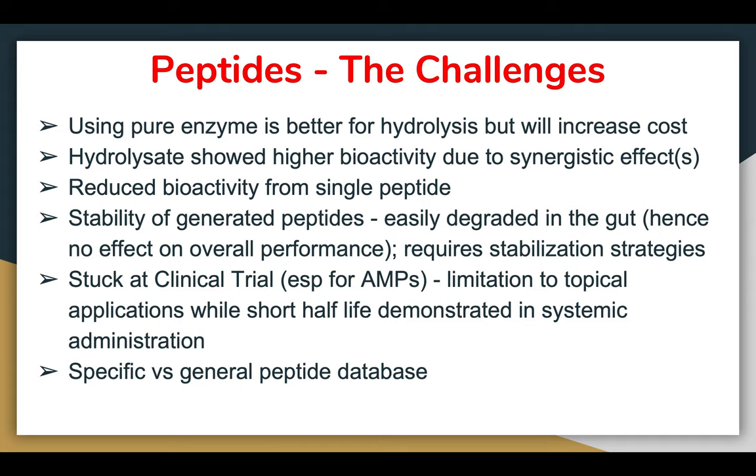Another challenge is being stuck at clinical trials, especially for AMPs (antimicrobial peptides) — there are limitations to topical application since a short half-life has been demonstrated in systemic administration. Unless the immune system can be modulated, extending the duration of action is difficult. Finally, the issue of specific versus general peptide databases: with increased numbers of databases come problems of error and data integrity, as general peptide databases accept and upload everything that has been submitted, causing further problems.